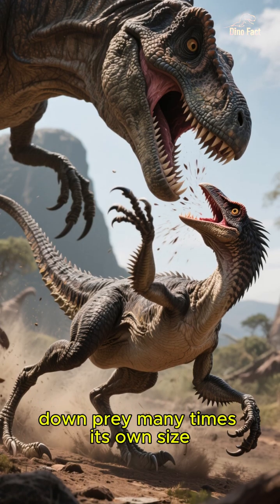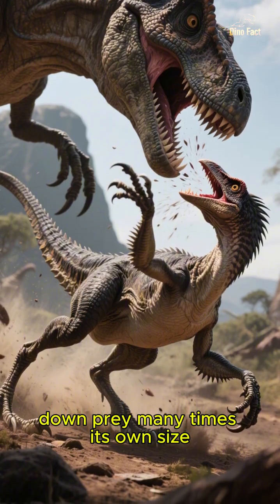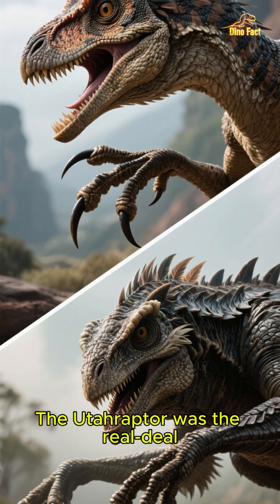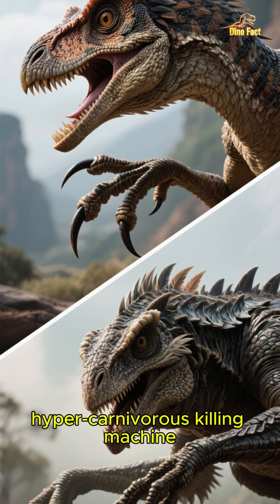It was strong enough to take down prey many times its own size. This was the creature the movies were actually describing, whether they knew it or not. The Utahraptor was the real deal — a hyper-carnivorous killing machine.